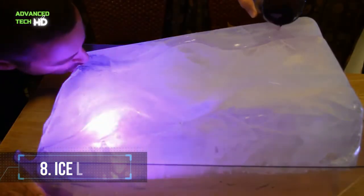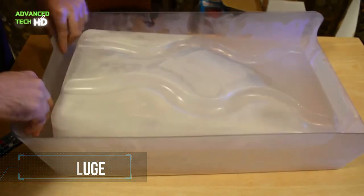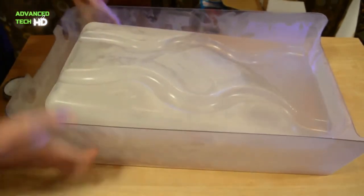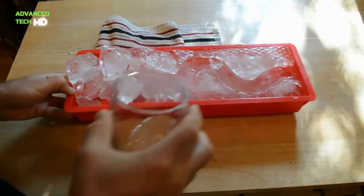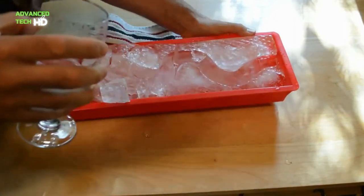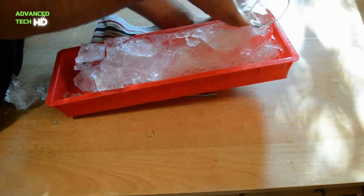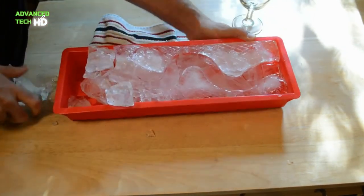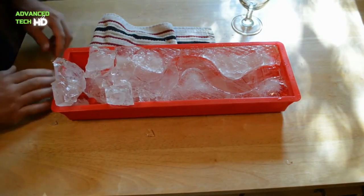Number 8. Ice Luge. The Ice Luge is perfect for your parties and get-togethers. For best results, place the empty Ice Luge mold on a flat surface in your freezer. Pour water into the mold until it's about one-fourth from the top. Once it is completely frozen, remove from the freezer and let it sit for 10 minutes. Run water around the outside of the mold until it loosens and releases from the mold.